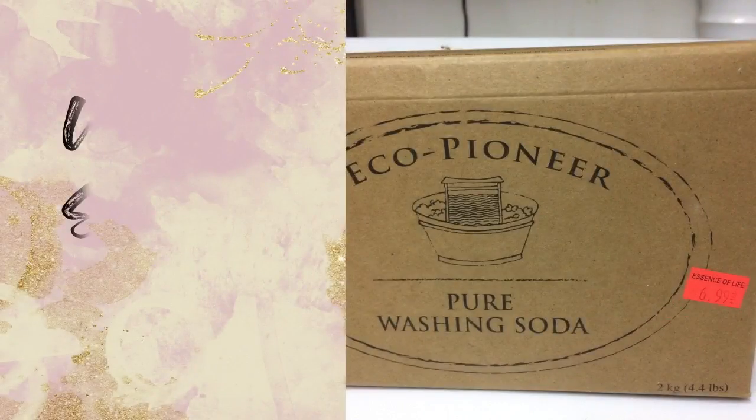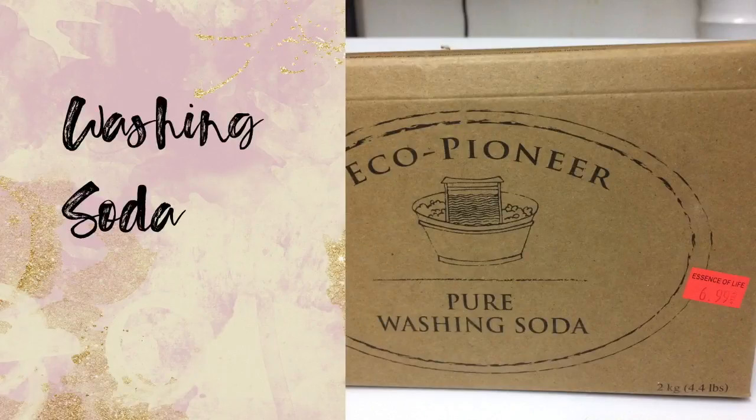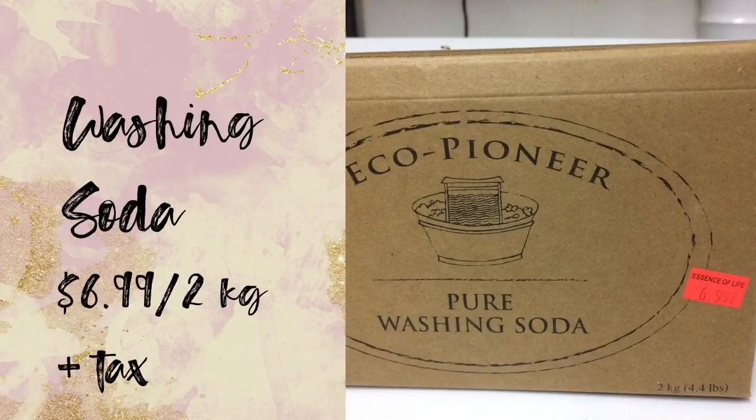Next up, I'm almost out of homemade laundry detergent so I wanted to restock on washing soda. It's about a dollar more expensive on Amazon, and since it's something I use anyway, I just went ahead and bought it at Kensington — yay for savings.